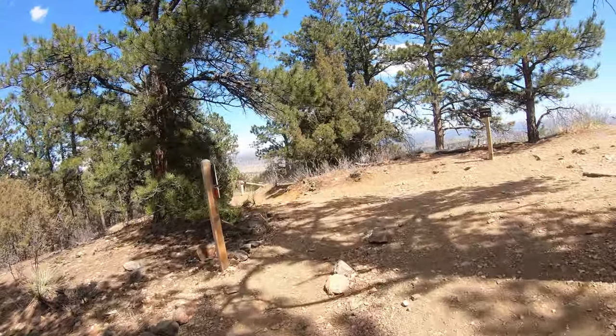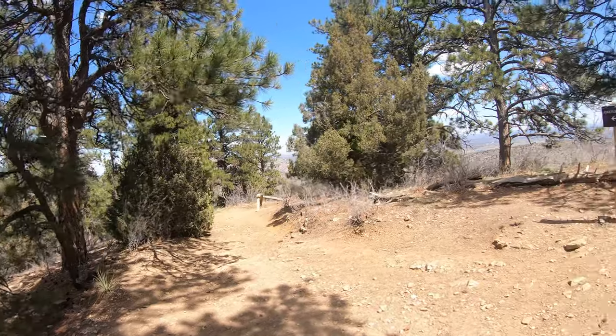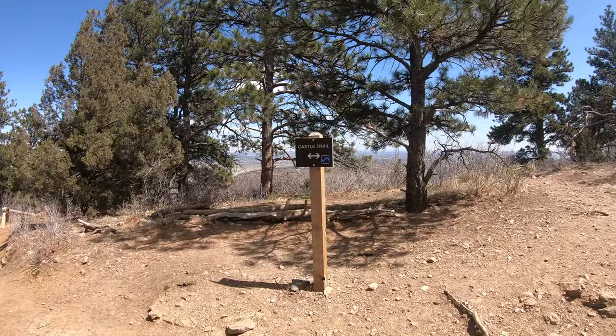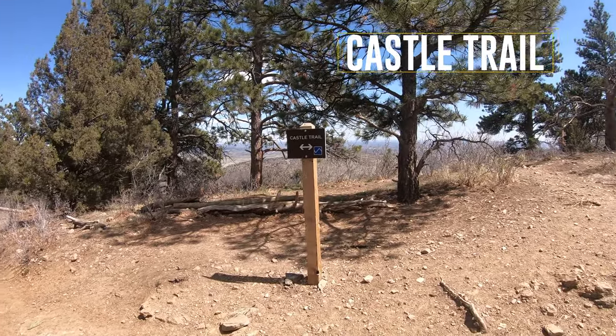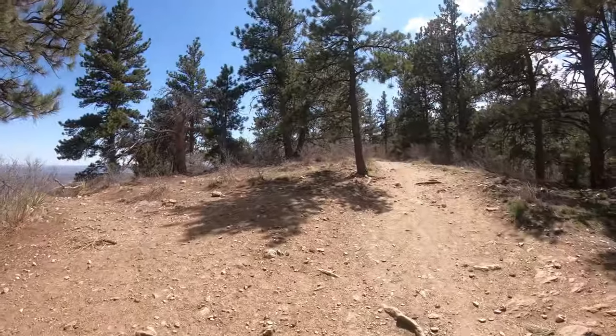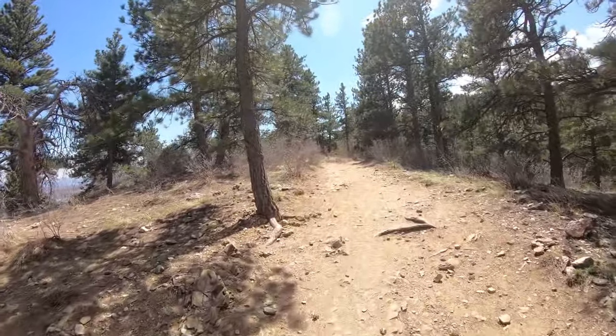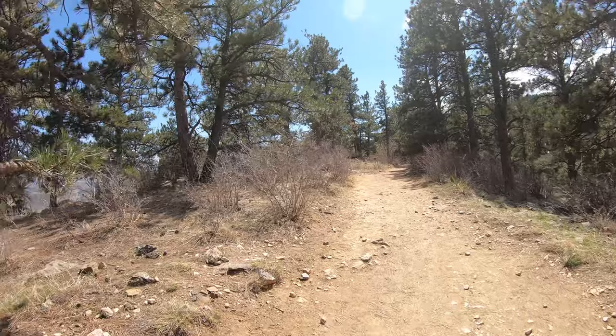Here we are at the trail junction — Castle Trail is that way. It's great for mountain biking. I don't mountain bike but I see a lot of mountain bikers out here, so I'm guessing it's great. We're going to head on to the castle — got about another mile maybe.